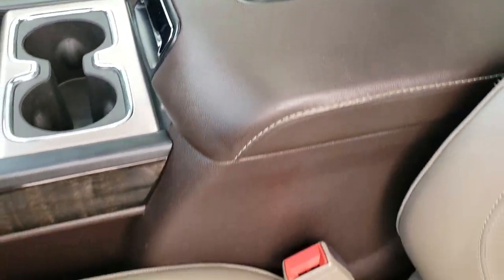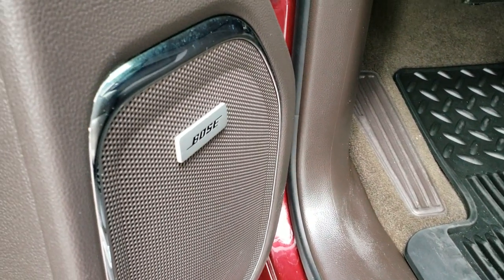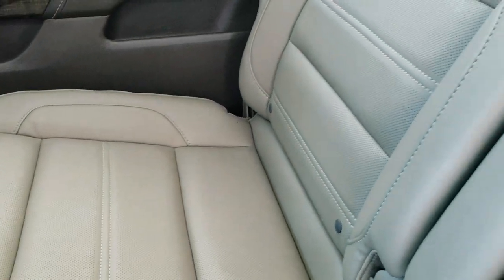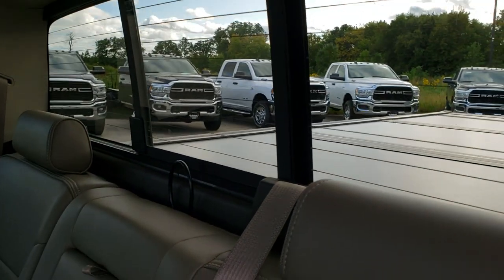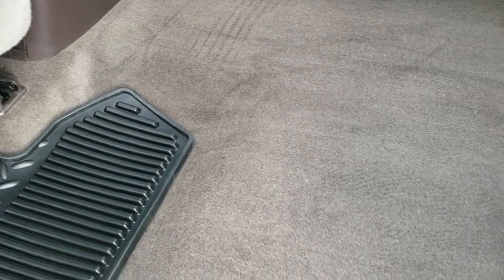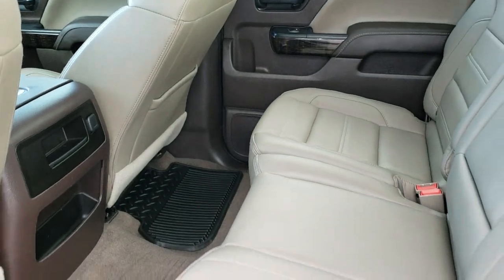It does have the Bose sound system, which of course you'd assume with the Denali package, but you never want to assume too much. Back here, seats are just as clean as the front. No rips or tears. Latch child safety system, power sliding rear window with the built-in rear defrost. These seats do fold up for extra storage. Back floor is pretty nice and flat. Has the all-weather floor mats back here and you can see the carpeting is like new. I'd be highly surprised if anyone ever sat back here.